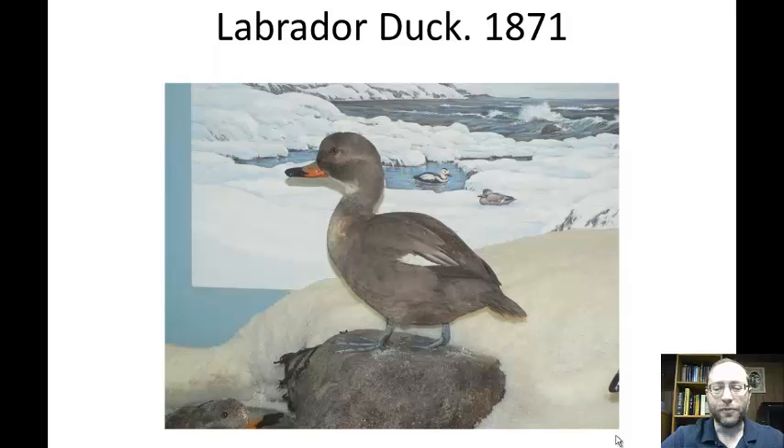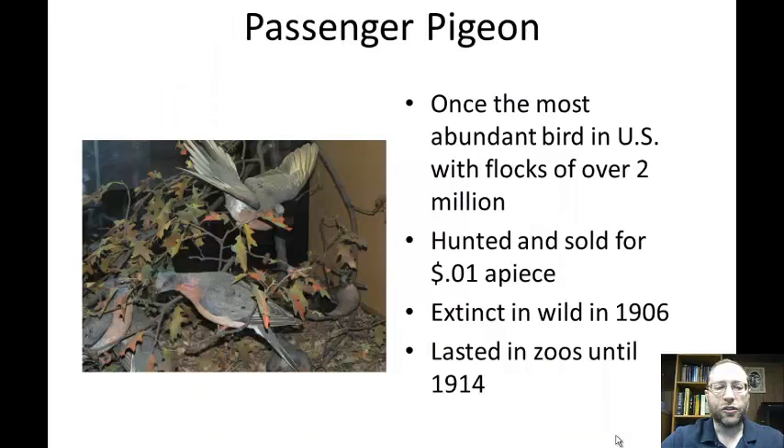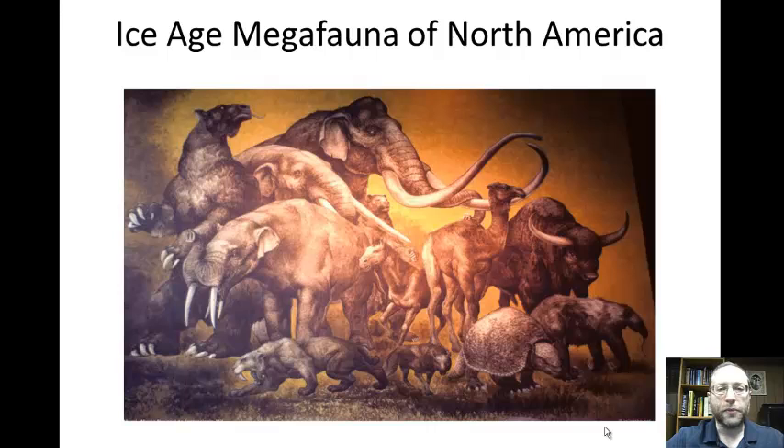Back then, our ideas of saving them were a bit different than they are today. Here's one of the most famous extinctions in the United States that we have caused — the passenger pigeon. These are also stuffed passenger pigeons on display in the Museum of Natural History. This was once the most abundant bird in the United States. They had flocks of over two million birds, so if a flock flew overhead, it would take a couple of hours to pass. They were so abundant it was probably unimaginable that they would go extinct. You could buy them for a penny apiece. They went extinct in the wild in 1906 but lasted in zoos until 1914.